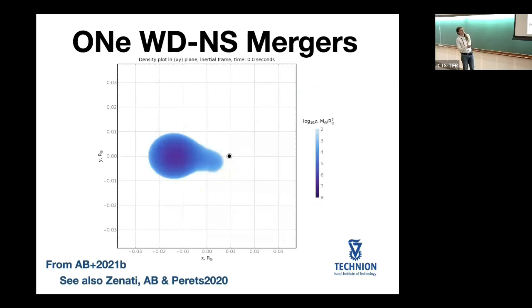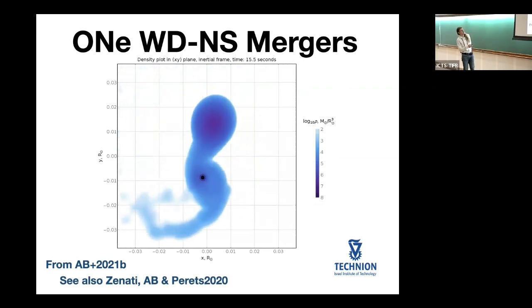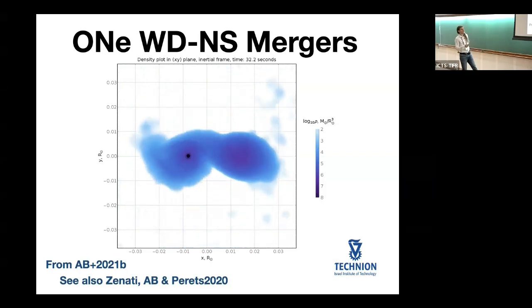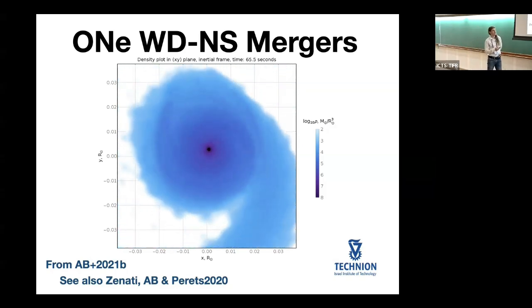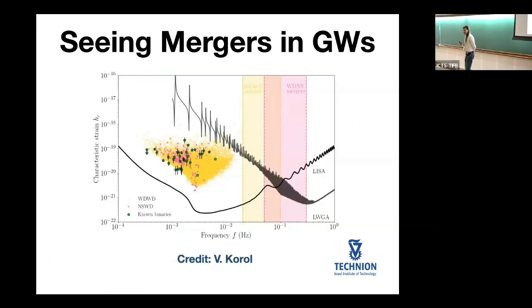If you look at this simulation and the time axis, one orbit corresponds to approximately 10–15 seconds. This is a massive white dwarf — the typical white dwarf that merges with a neutron star — so this period happens to fall close to 10^-1 Hz, which is very good for LGWA. White dwarf neutron star binaries fit even better in the LGWA band than double white dwarf binaries because they tend to be more compact.